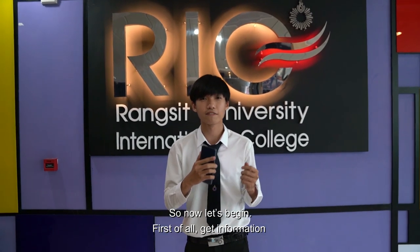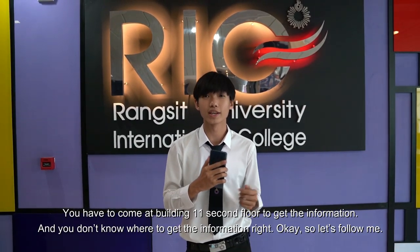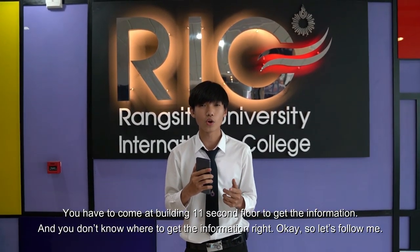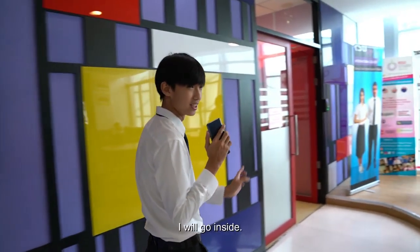Now let's begin with step one. First of all, get information. You have to come to the building element, second floor, to get the information. If you don't know where to go, let's follow me — I will go inside.